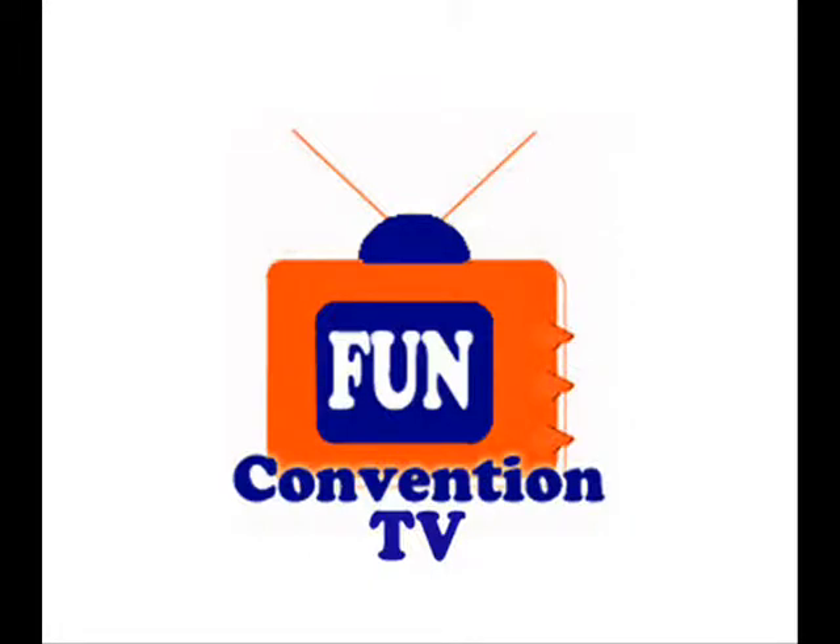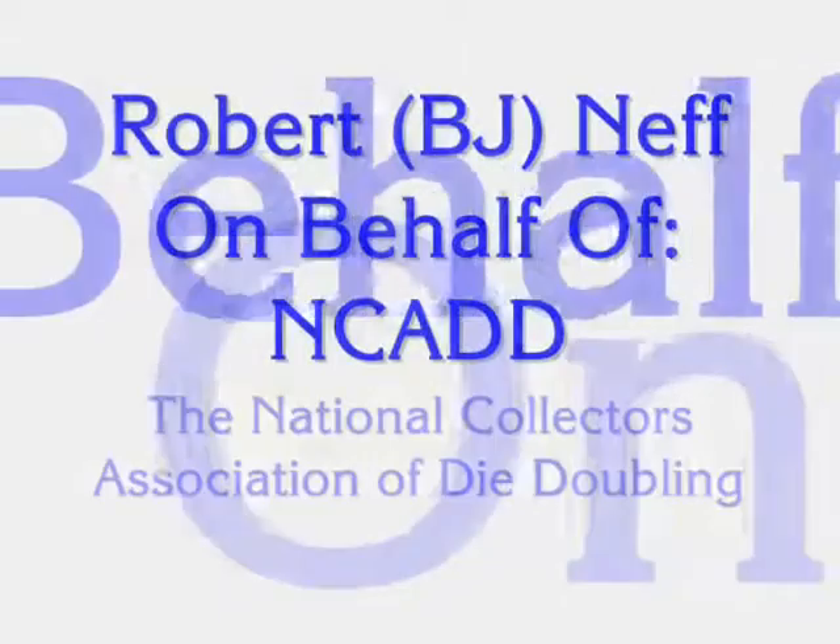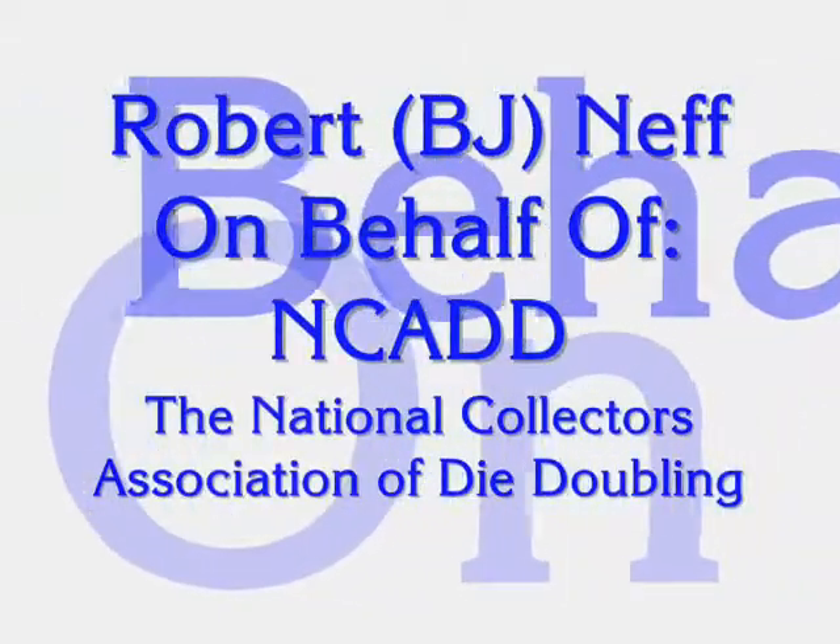You're watching FUN Convention TV at the 5th Annual Summer FUN Convention in Orlando. Welcome to FUN, BJ. Tell us a bit about NCADD.